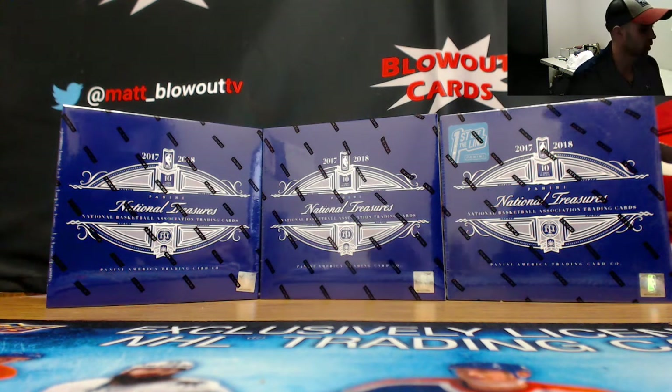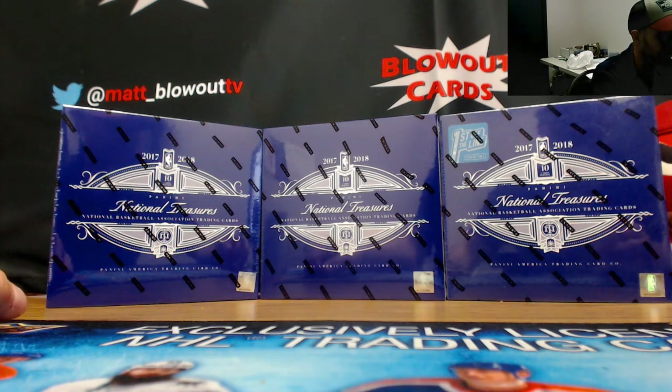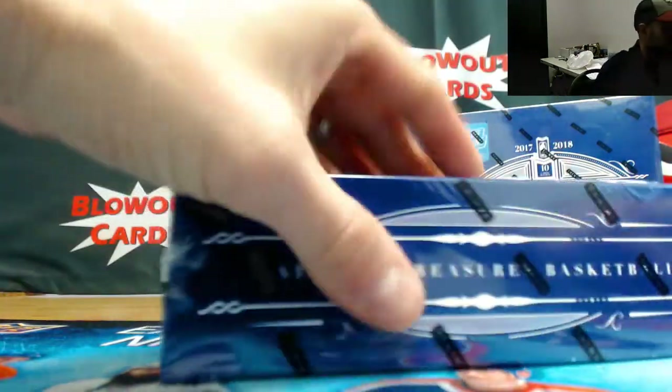All right guys, here we go. This is round two — half-case NT Hobby plus one box of the first off the line. Let's rock and roll. Good luck to everybody. We'll start off with the regular hobby.